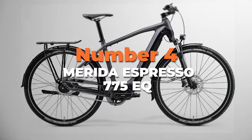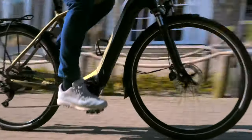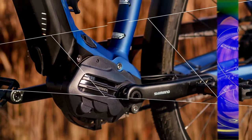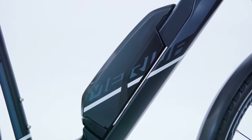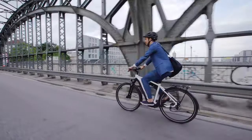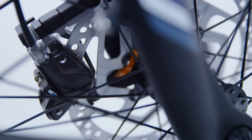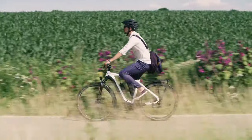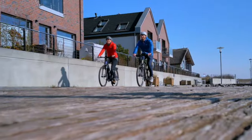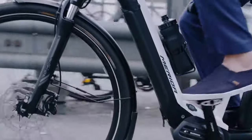Number four is the Merida E-Spresso 775EQ, the most versatile option on our list when it comes to long-range biking. Its high-quality aluminum frame, paired with a refined Shimano E6100 drive unit and a large 750-watt-hour battery, ensures effortless rides. The Shimano Nexus hub gear provides a wide range of gear options without the complexity of a traditional drivetrain, while the hydraulic disc brakes deliver reliable stopping power in any weather. It comes standard with mudguards, lights, a lock, a rack, and a kickstand, so you're ready to hit the road any time.